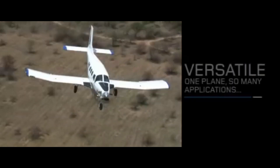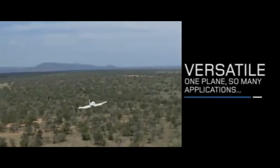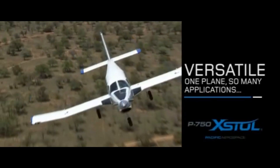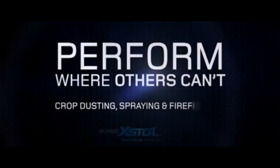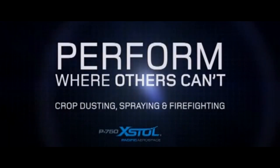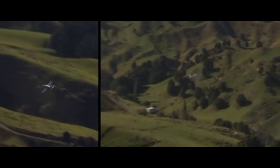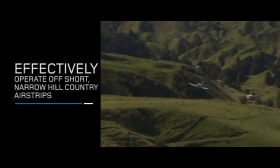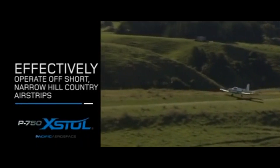So that concludes this video on the PAC P750 XTOL aircraft. What do you think about this aircraft? Have you seen one or even better, flown on one before? Leave a comment and let me know your thoughts. If you enjoyed this video please leave a like. If you want to see more content like this, make sure to subscribe and hit that bell button to get notifications whenever I upload a new video. That's all for this video. It's been Marlin the Aviator and I'm out.